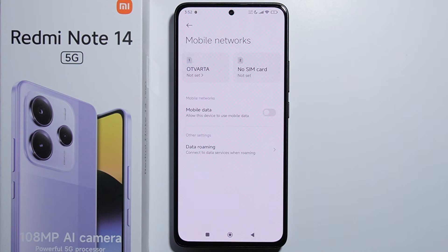Let me know in the comments, and maybe we can make a list of available countries where the eSIM feature is supported. So that's basically it — the Redmi Note 14, as you can see right now, doesn't have the eSIM function. Thank you for watching!